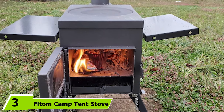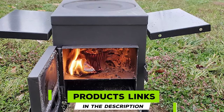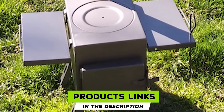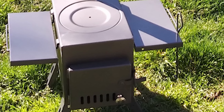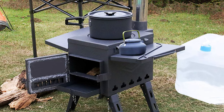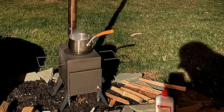The number three position is held by the FL Tom Camp Tent Stove. Titanium is not the only material used for tent stoves — carbon steel is another common option. The FL Tom Camp Stove is a small yet heavy-duty carbon steel stove with a sleek naturally black finish. At almost 38 pounds, it's better suited for a stationary camping trip, though it's still portable enough to move around.